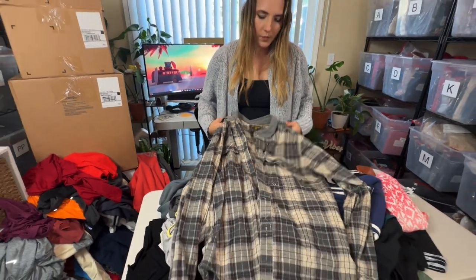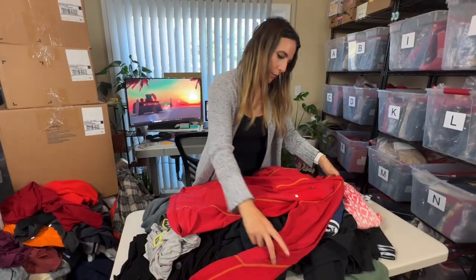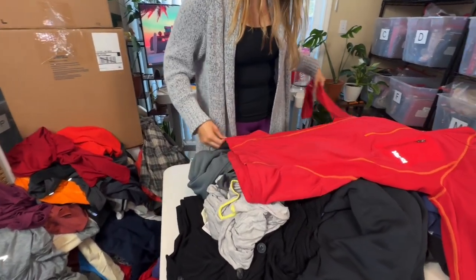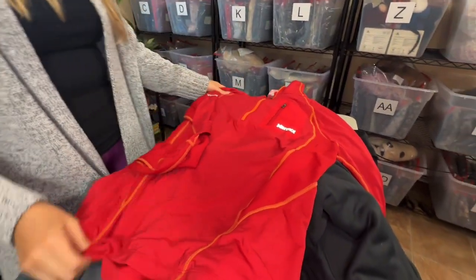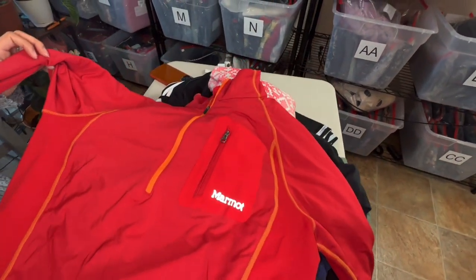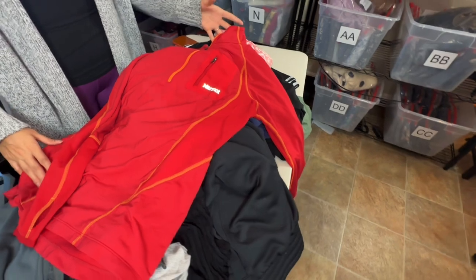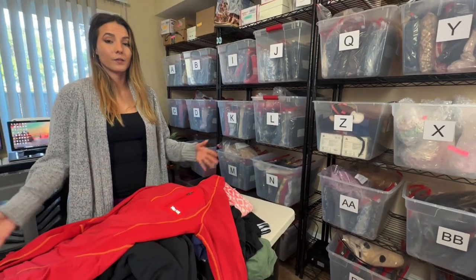If they don't take the Billabong it might be something I list up — it's interesting. Next, this is Marmot. Marmot used to do really well and retails for a lot. I can't tell if this is men's or women's medium. Marmot still does pretty well and goes decently fast, it just doesn't sell for as much as it used to — at least for me. I'll probably only get about $30 for this where in the past I would have gotten at least $50.